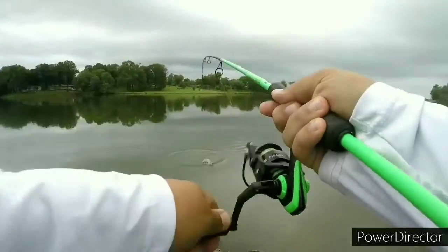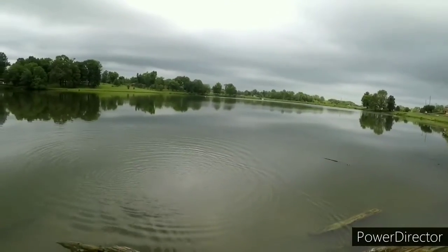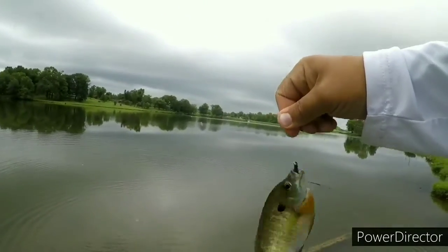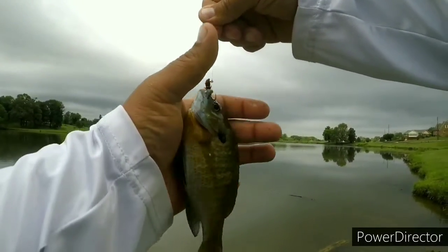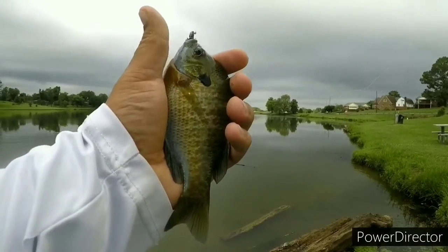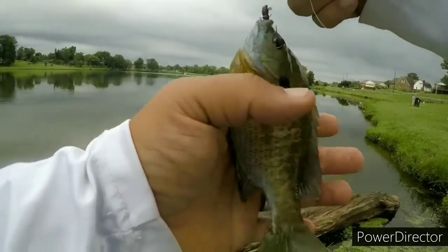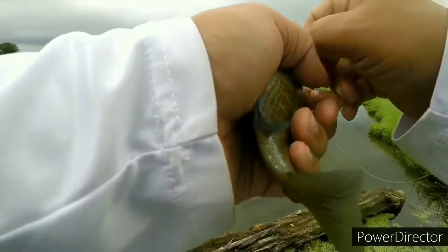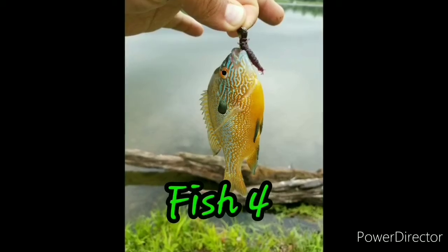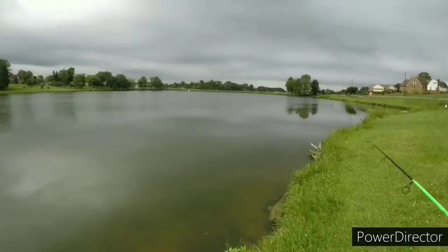There's another one. Boom — a little bit bigger bluegill. This might be the biggest fish of the day so far. Look at it. Bam. Let them loose. Let me go after some bass later on today after lunch.